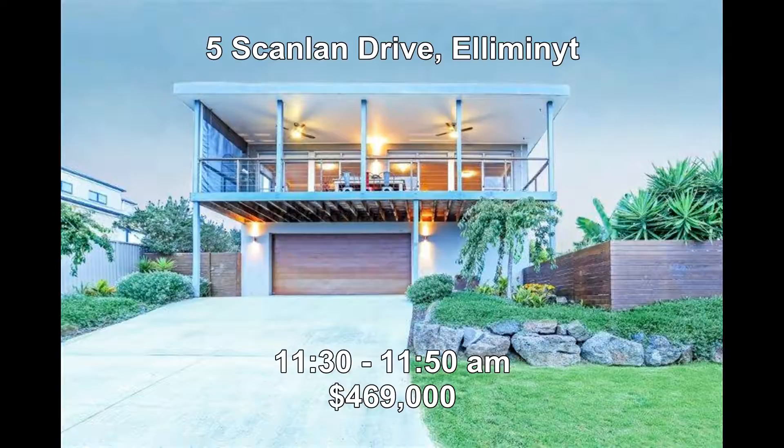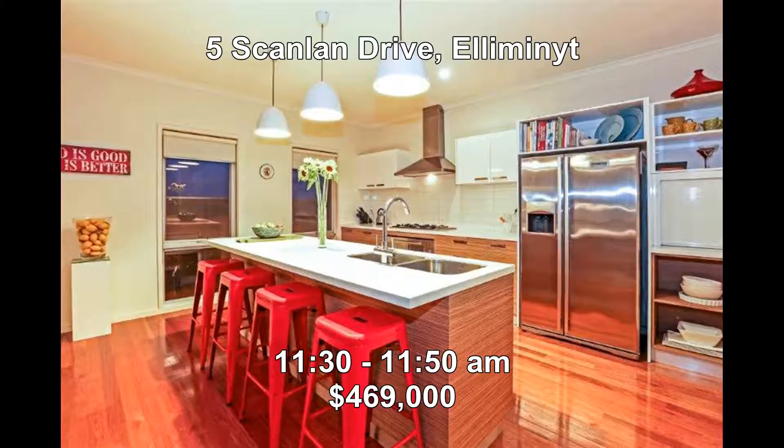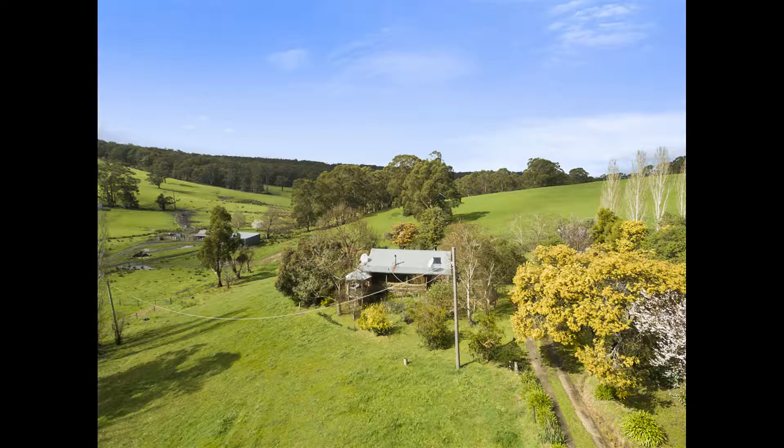Next we're at 5 Scanlon Drive, Elimonite. It's modern living at its best with this three-bedroom home which is spread over three levels. It includes multiple living areas, polished floorboards, double garage plus many more features. They're open between 11:30 and 11:50 and this property is priced at $469,000.